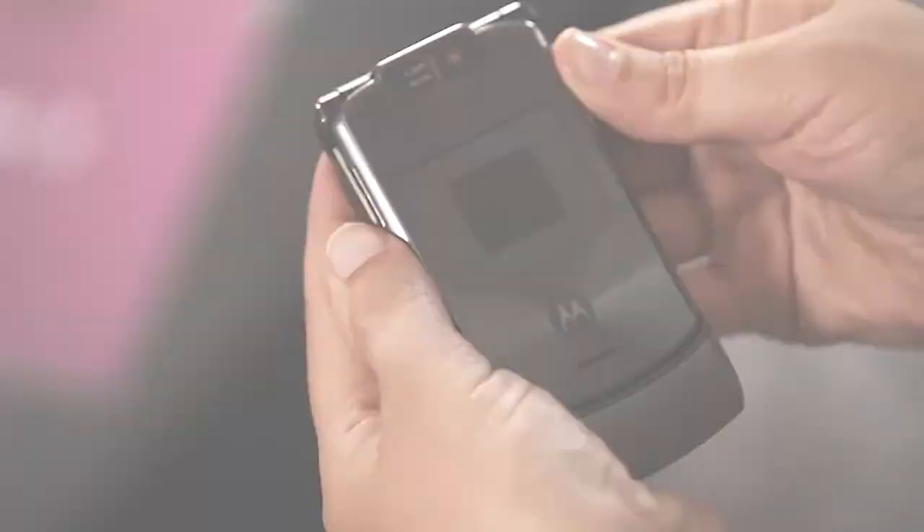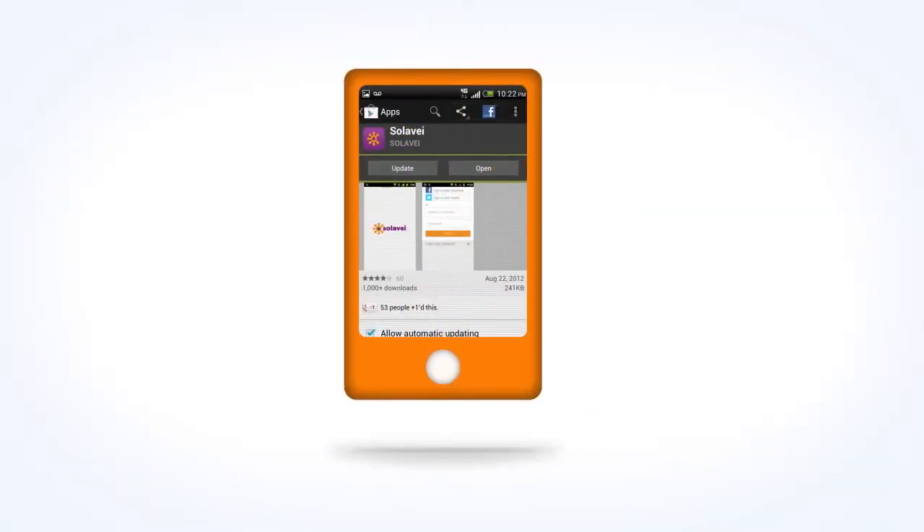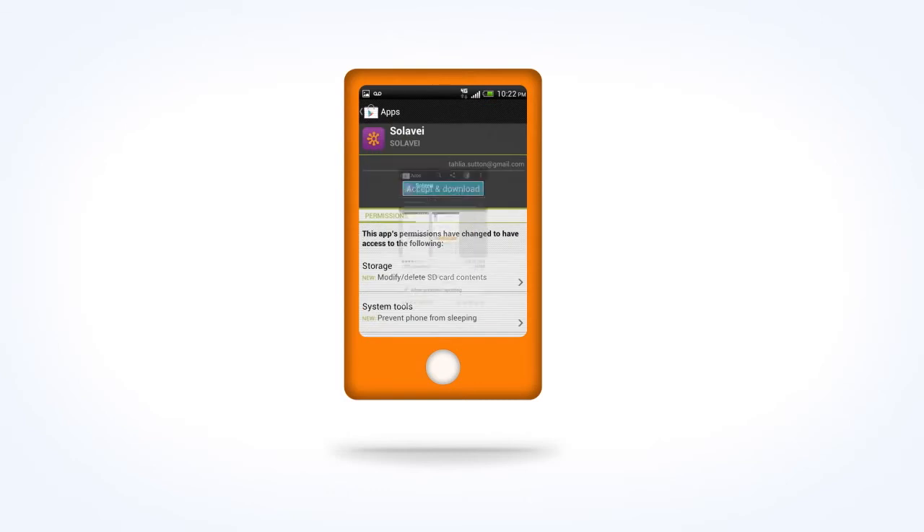While you're at it, if you need the Solovey Community App for your Android smartphone, now's a good time to get it by following the link from our website.